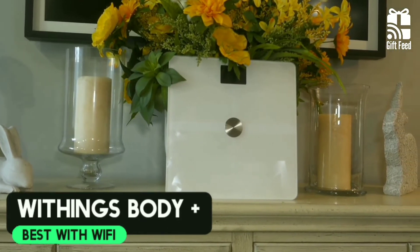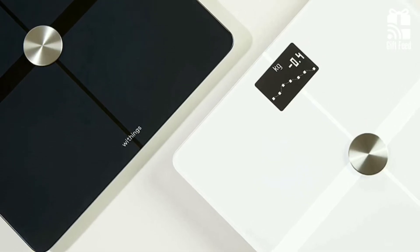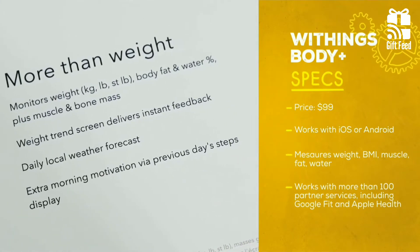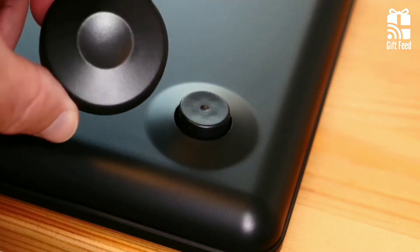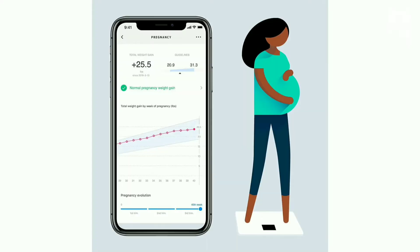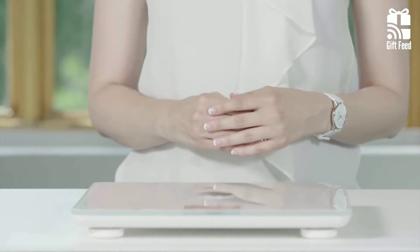The Withings Body Plus Body Composition Wi-Fi Scale is a solid scale at a fair price point. It has an attractive-looking scale with a mirrored glass surface in black or white. It measures full body composition including fat mass, muscle mass, water percentage, and bone mass. The Body Plus has position control technology, which makes sure your weight is balanced on the scale properly enough for the most precise measurement. It has a pregnancy mode which guides you throughout your pregnancy, helping you keep track of weight and body changes. The only omission is a lack of tools for logging your menstrual cycle.